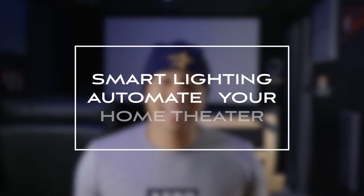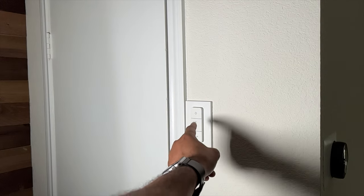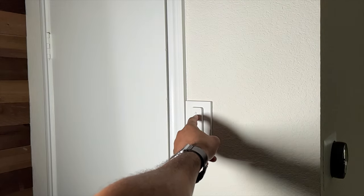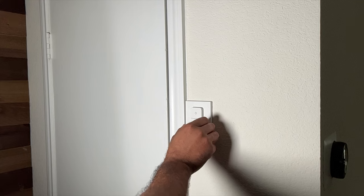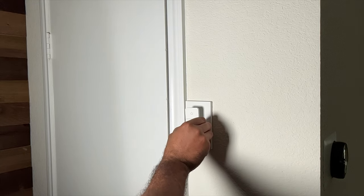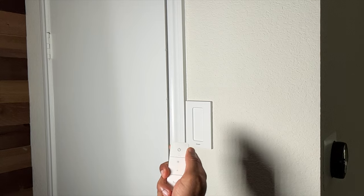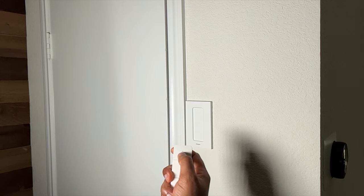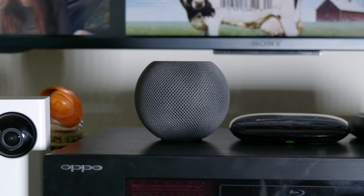Smart lighting — there have never been more options for integrating smart lighting into your theater that are not only easy to set up but also cost-effective. Smart lighting combined with home automation gives you endless customization to make your theater cool and modern, and also a huge boost in convenience. Phones, tablets, smartwatches, and smart speakers all give you complete control of smart lights and home automation.